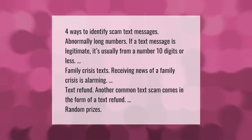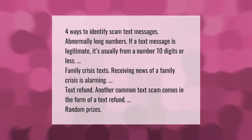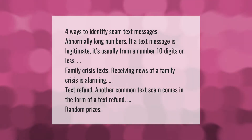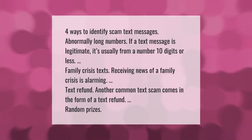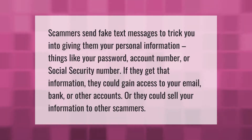Four ways to identify scam text messages. First, abnormally long numbers — if a text message is legitimate, it's usually from a number 10 digits or less. Second, family crisis texts — receiving news of a family crisis is alarming. Third, text refunds — another common scam comes in the form of a text refund. Fourth, random prizes — scammers send fake text messages to trick you.